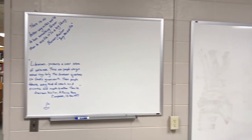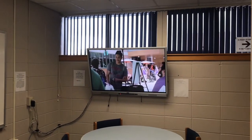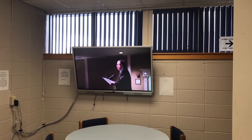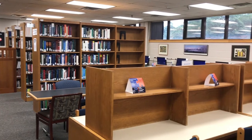Study space includes a separate room you can use for group study or to practice your presentation. Here you will find a 55-inch wall-mounted touchscreen monitor that you can use. The main room of the library has study carrels and tables and a charging station.